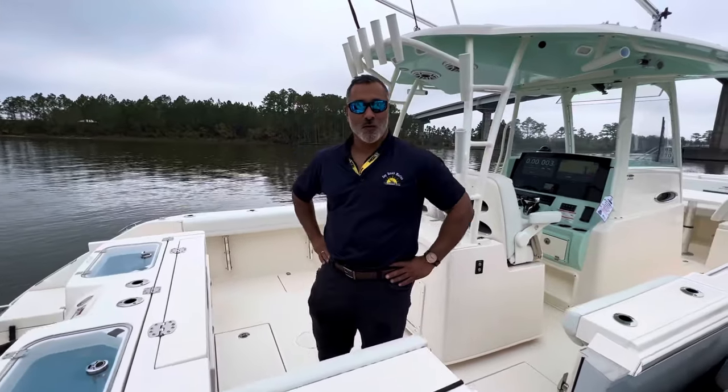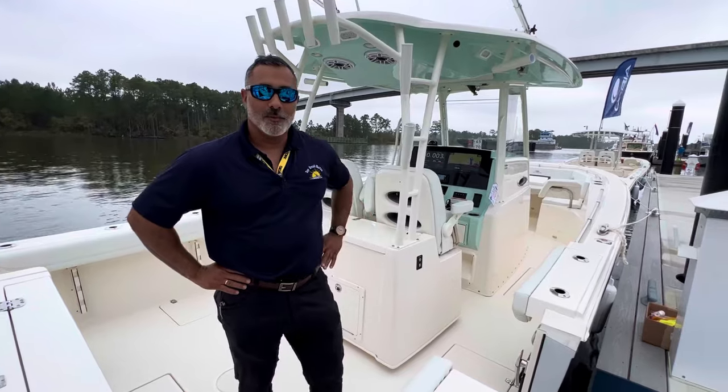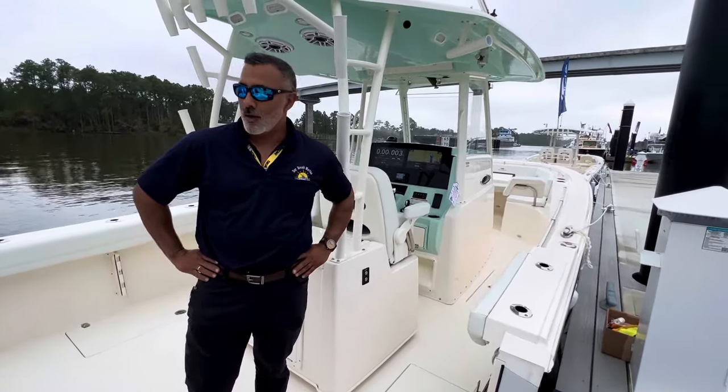Hi all, this is Denise over at the Wharf Boat Show here in Orange Beach. I'm representing Daybreak Marine out in Pensacola and I'm showcasing this beautiful Cobia 320, 2024 model.